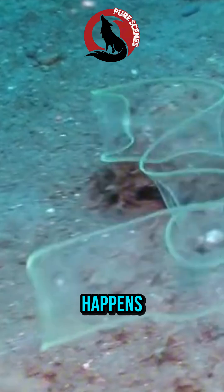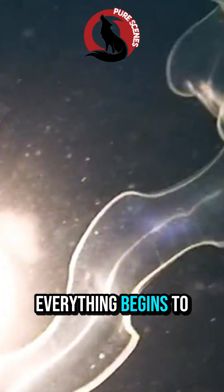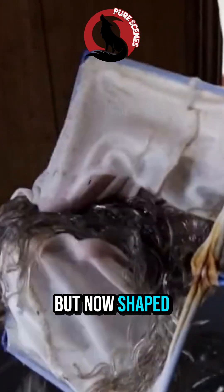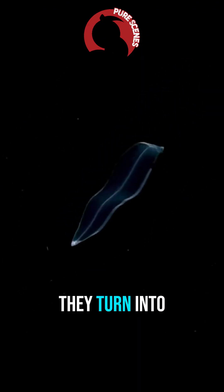But something strange happens as they get closer to land. As they approach the coastline, everything begins to change. They slowly transform into glass eels — still transparent, but now shaped like the eels we recognize. Once they swim into rivers, pigment forms and they turn into elvers.